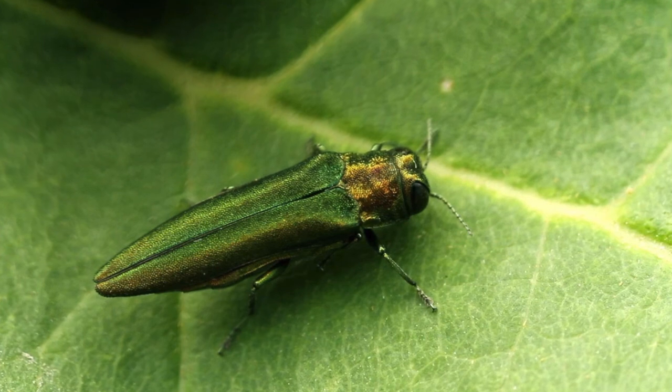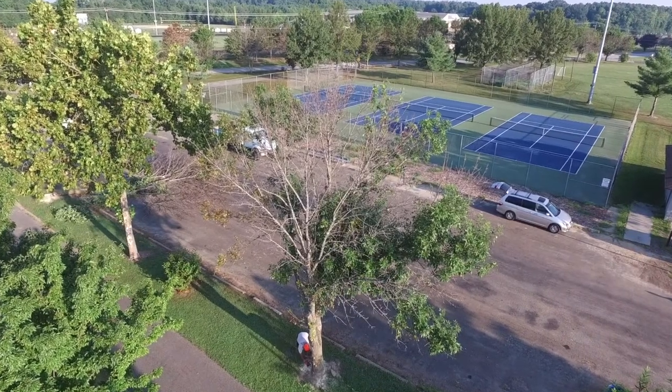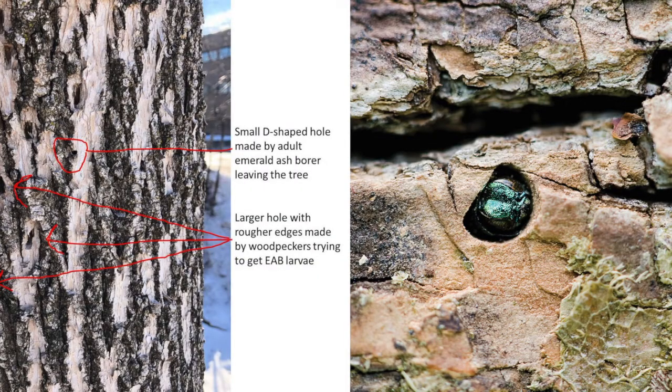According to the Maryland Extension website, the presence of the emerald ash borer typically goes undetected until the upper third of a tree loses leaves and then dies back. Other symptoms of infestation include small D-shaped exit holes in the bark where adults have emerged and vertical splits in the bark.